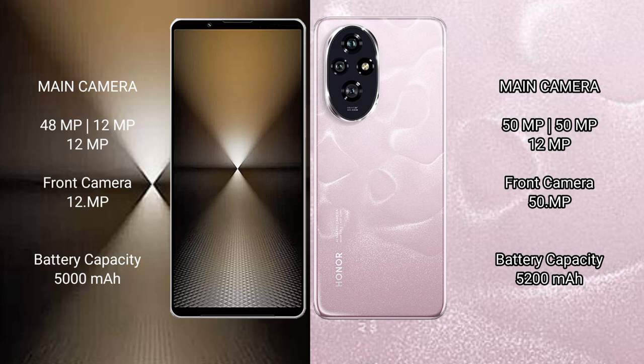The Sony Xperia 1 Mark 6 has a 5000mAh battery with 30W fast charging support. The Honor 200 has a larger 5200mAh battery with 100W fast charging support.